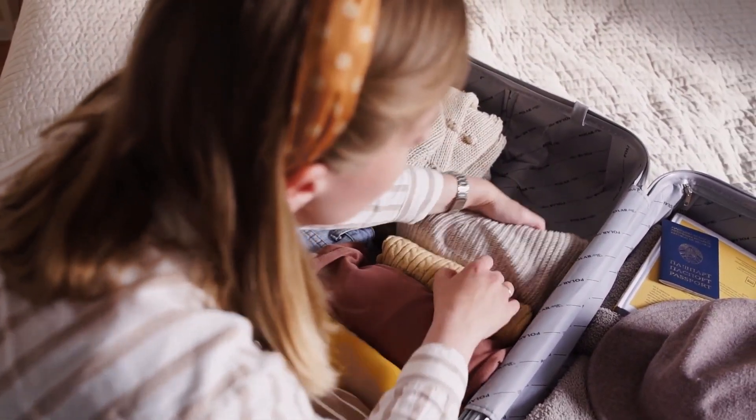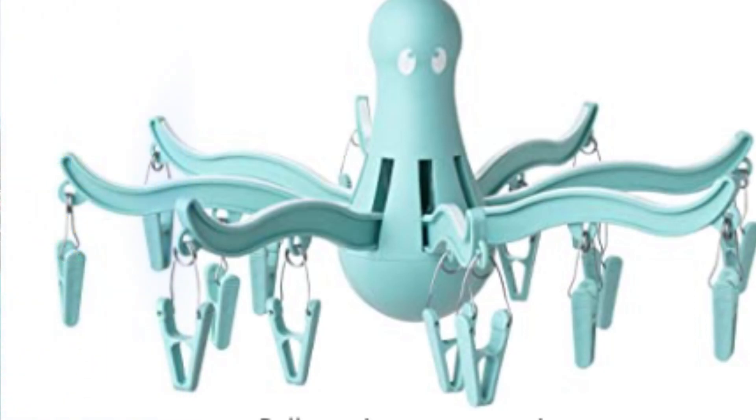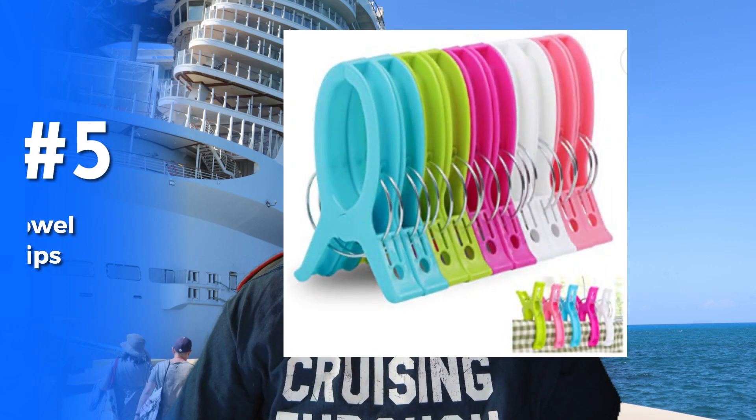At number six we have the clothes airer. You really don't want to be using the laundry services on a cruise ship because they are very expensive. Take a little bit of hand wash detergent with you, rinse them out in the sink on the cruise ship, and then if you've got a balcony you can hang them on the back of the chair. If you've got an indoor cabin you can hang them in the shower — some showers have a clothes rail inside them, some don't, but you'll always find room to hang this.